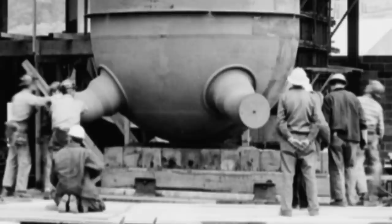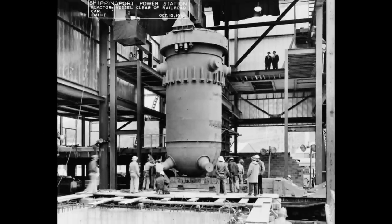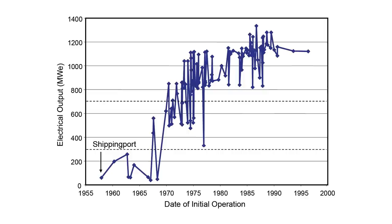As long as the reactor was as small as the submarine intermediate reactor — only 60 megawatts — containment was absolute and safe. But when you went to 1,000 megawatt reactors, you could not guarantee this.